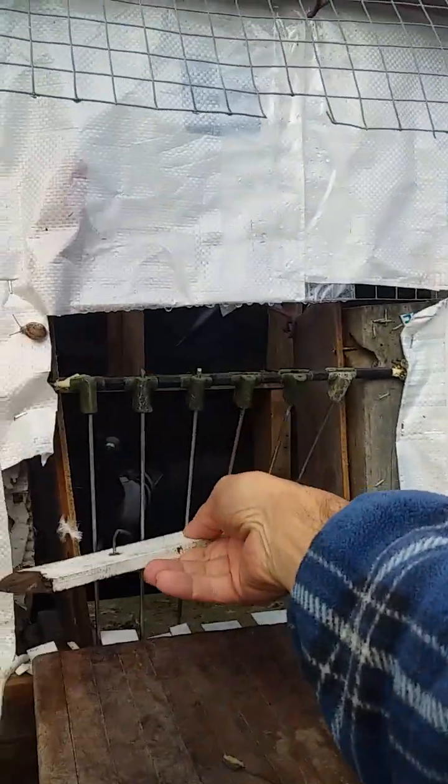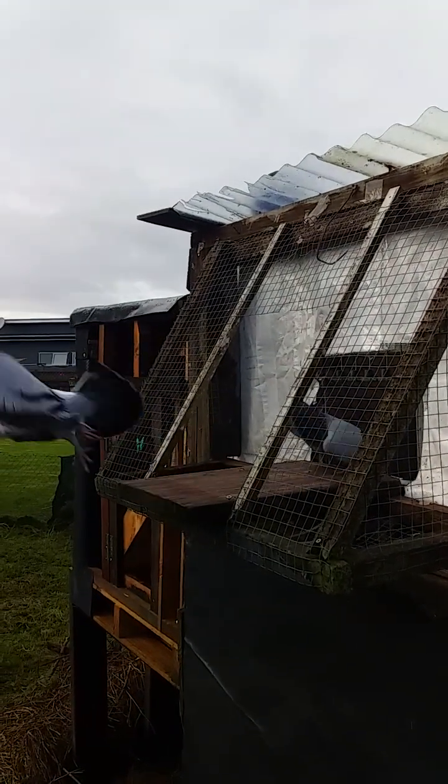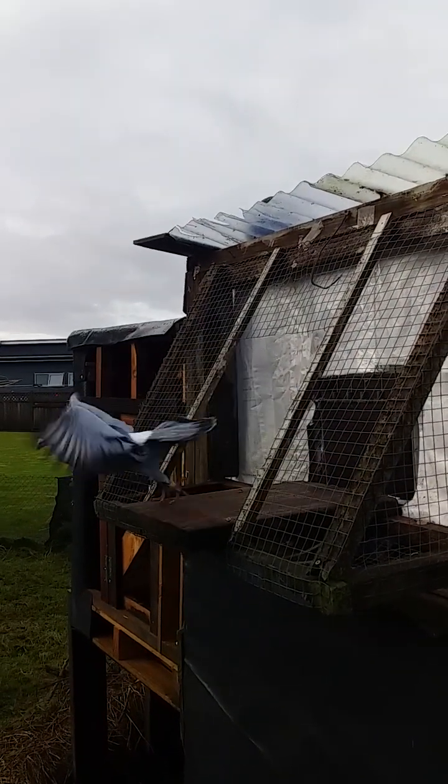Getting these birds out for a fly before it starts pouring again. Come on boys and girls, here we go, come up.